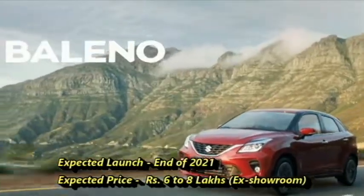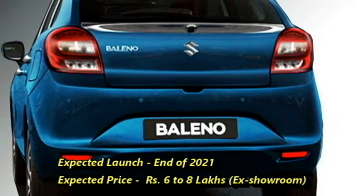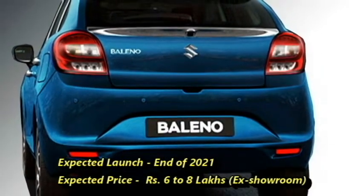According to Suzuki, the new hybrid Bellino will come to the market at the end of 2021 at an expected price starting from approximately Rs. 5.5 lakh going up to around Rs. 11 lakh.